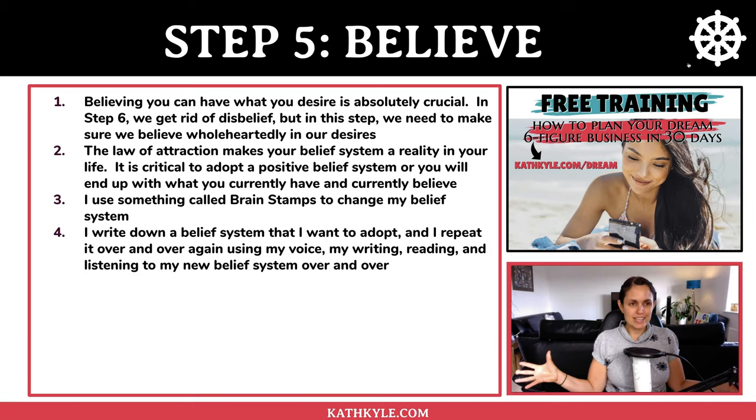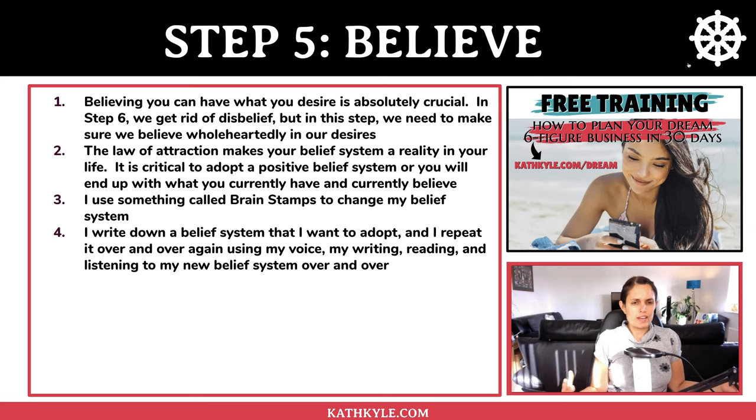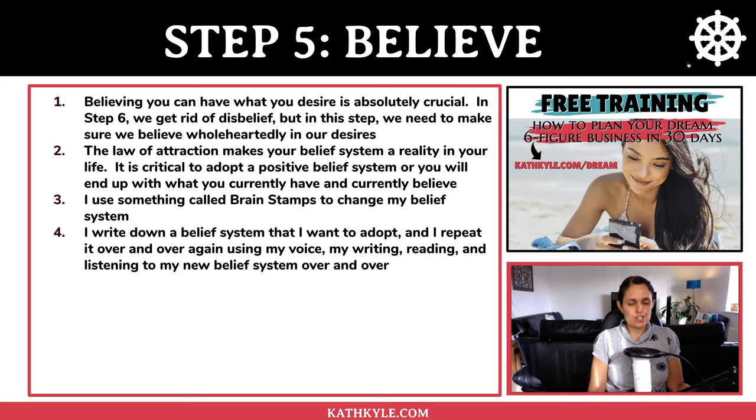Step number five is to believe. Believing you can have what you desire is absolutely crucial. The law of attraction makes your belief system a reality in your life, and it's critical to adopt a positive belief system or you'll end up with what you currently have and believe. I use something called brain stamps — I write down a belief system I want to adopt and repeat it over and over again using my own voice, writing, and reading to change my belief system.